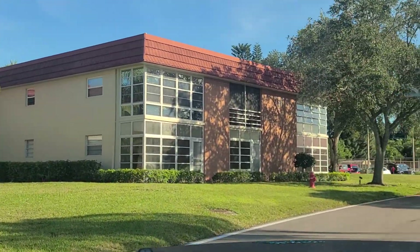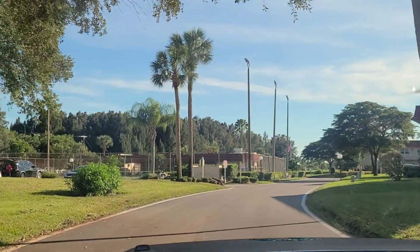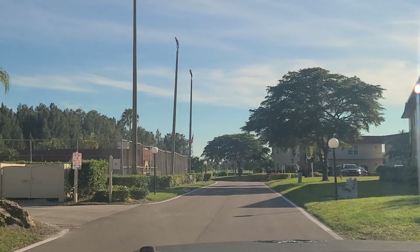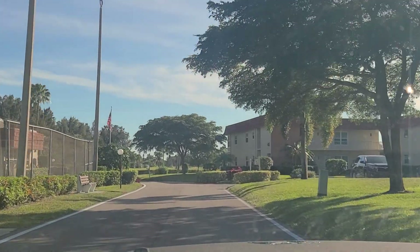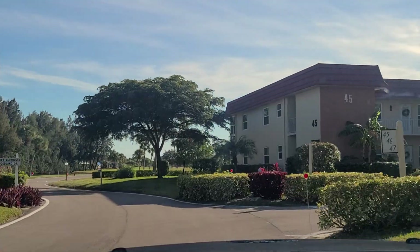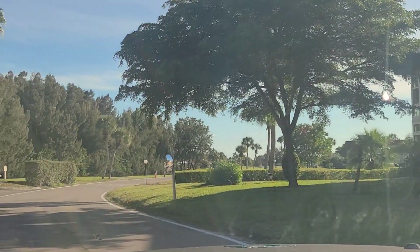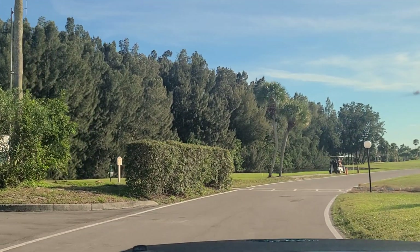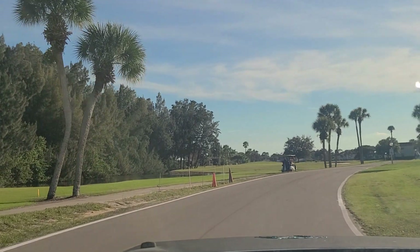They have tennis courts, workout rooms, a library, and a lot of activities. Like many communities this size, it's based on being an active community with a lot of resident interaction. There is still a high percentage of seasonal residents within this community. They do allow rentals, though I'm not sure of the rental restrictions — if you're looking at Airbnb, that's something you'd have to read the HOA docs for.